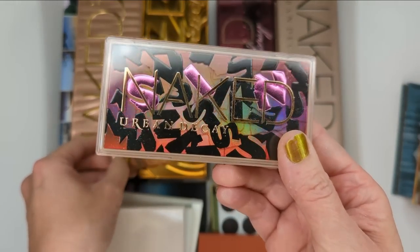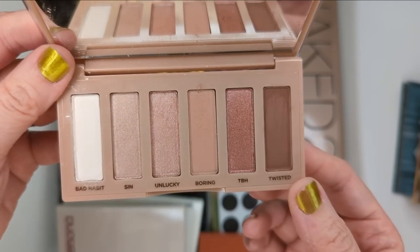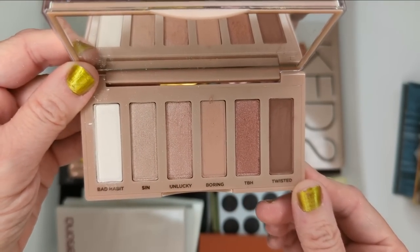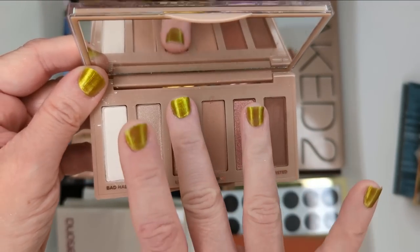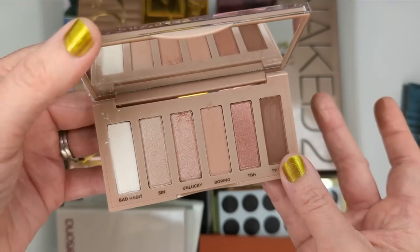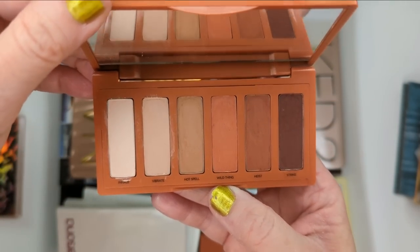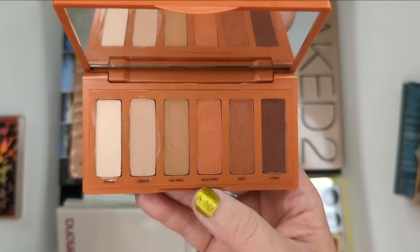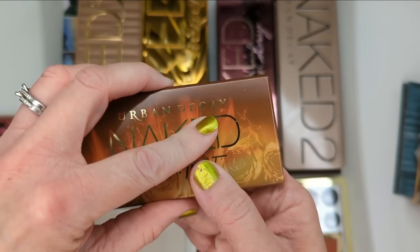This is a new palette they actually just sent me in PR — the Naked Sin palette. I'll probably keep it because it's a really neutral, wearable palette and I just got it recently. It's very easy to wear. I love some of these colors for everyday looks, really subtle everyday looks. So I'm hanging on to this one. The Petite Heat palette I honestly haven't touched in forever — it's an all matte palette and I'm also not really a fan of those. I usually like a shimmer shade on my lid, so I'm probably going to declutter this one.